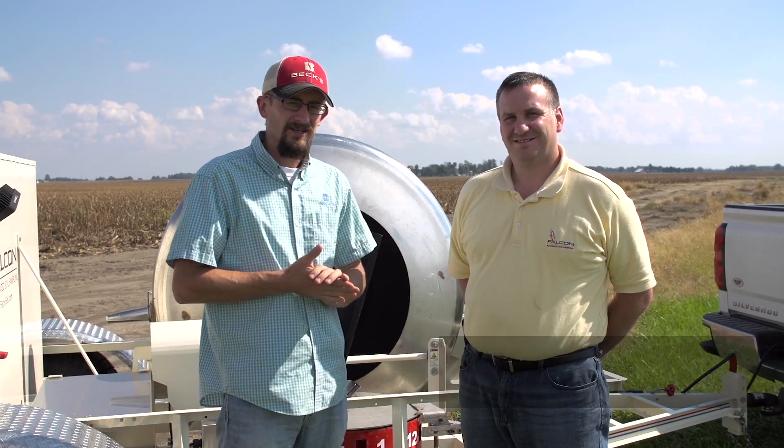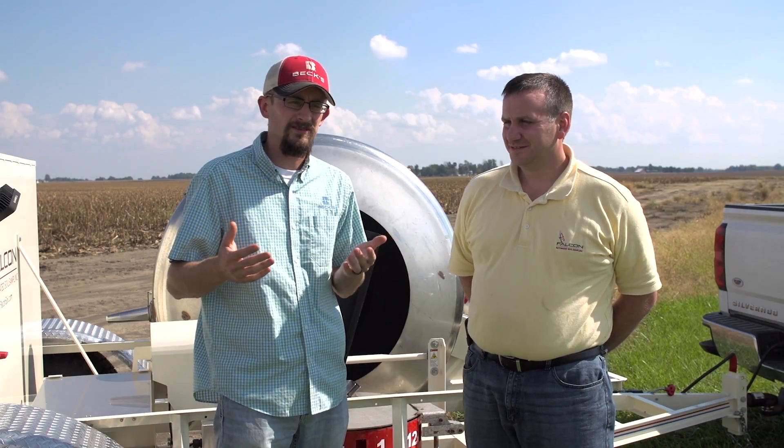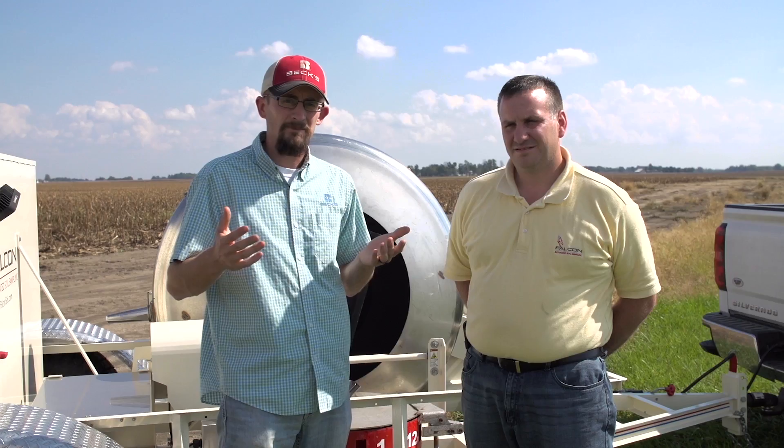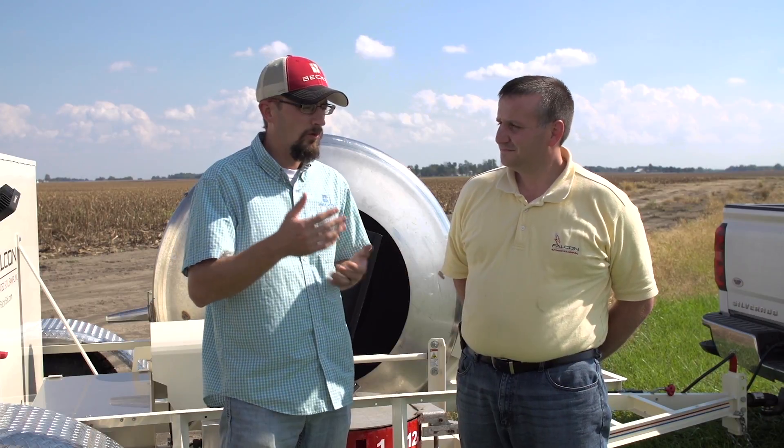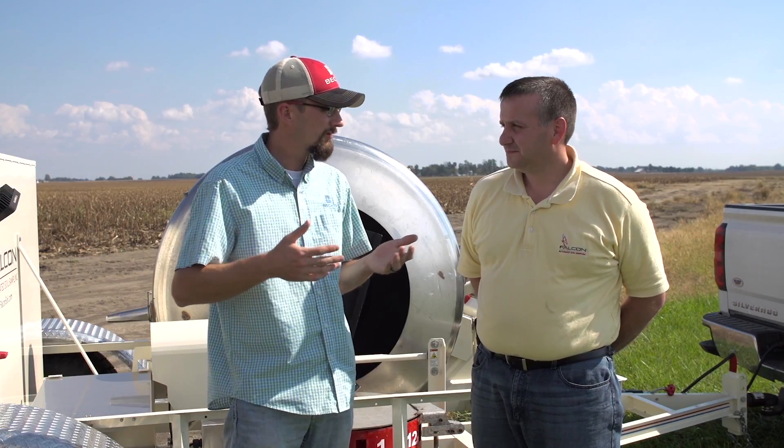I'm Travis Burnett, practical farm research agronomist with Beck's Hybrids, welcome to another PFR report. With me today is Dustin Blunier, he's with Falcon Soil Systems. One of the most popular questions we get at PFR revolves around soil testing, and when we started digging into that and looking into different sampling methods, that's when we ran into this Falcon system. Basically it's an automated sampling system that takes a lot of human error out of soil sampling. Dustin, can you walk me through what makes the Falcon system unique and where that could be valuable for farmers?